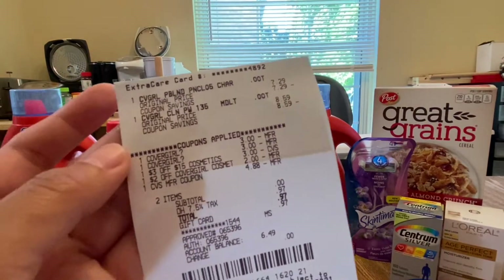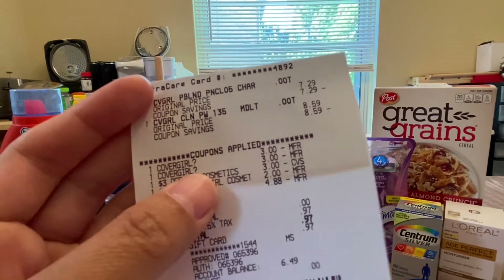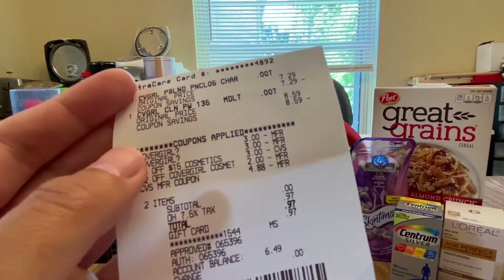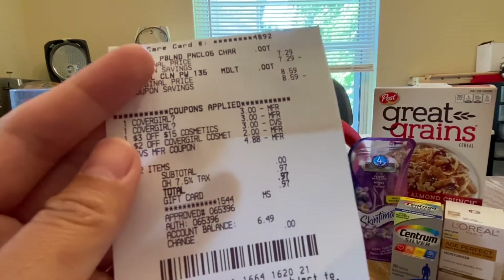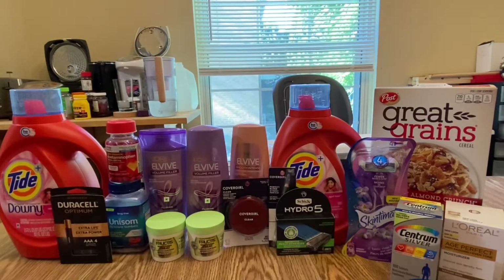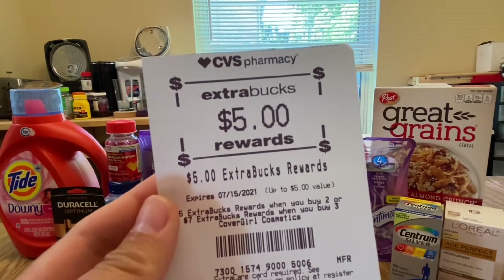I got back five dollar Extra Bucks making this free plus a 12-cent money maker. Here's the receipt — everything went fine. I rolled five dollars Extra Bucks adjusted to four dollars and 88 cents, bringing my subtotal to zero plus tax. I paid 97 cents using my Fetch gift card, and here's the five dollar Extra Bucks for buying the Cover Girl.